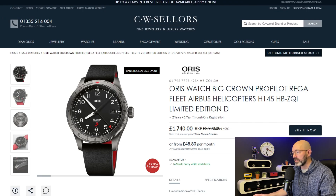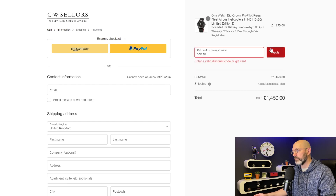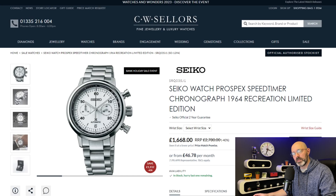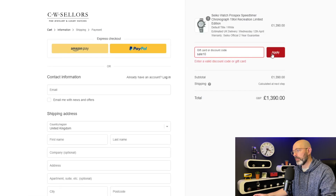Anybody want a half price Oris? I like the look of this one too. Retail price again £2,900, they're offering 40% off. If you go to buy it now, checkout, and apply 'sale10' — yeah, again 50% off. And a very similar situation with this Seiko Prospex Speed Timer: £2,780 retail, 40% off, and you'll get another 10% off — yep, £1,390.